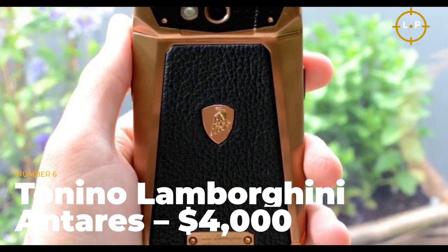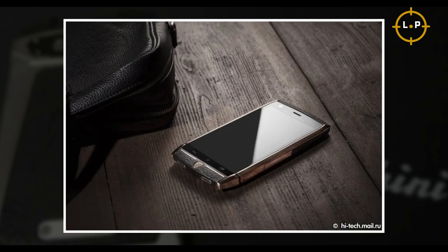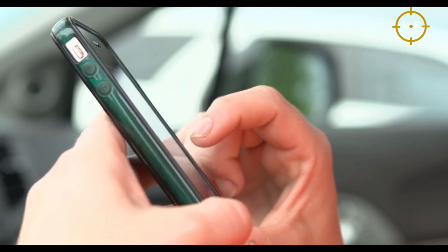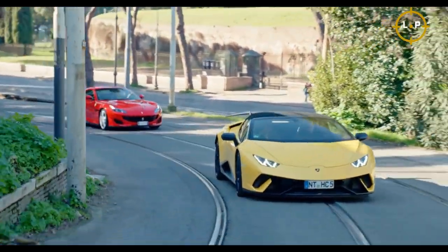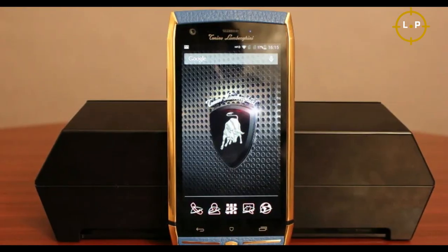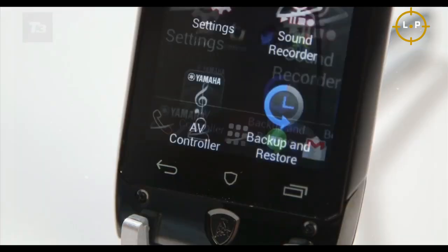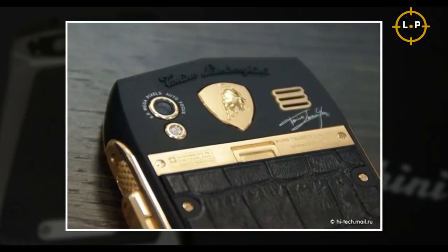Number 6: Tanino Lamborghini Antares — $4,000. As soon as you see the name Tanino Lamborghini, you know it's going to come with a hefty price tag, and the Antares is no exception. Taking inspiration from the sleek lines and accents of Lamborghini's iconic cars, the Antares boasts a frame that exudes elegance and sophistication. Under the hood, it's powered by a 1.5 GHz quad-core CPU, 2 GB of RAM, 32 GB of storage, and a Yamaha audio amplifier.